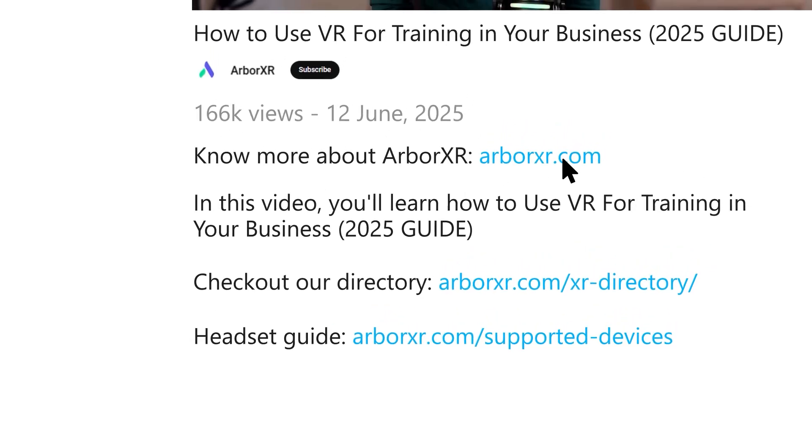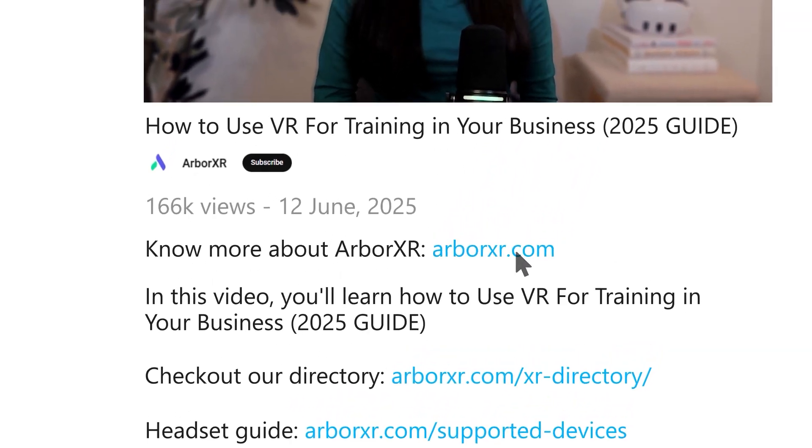And there you have it — the full guide on how to implement VR training for employees in your organization. If you're ready to start leveraging virtual reality or scale your existing programs, click the link in the description to learn how ArborXR can help you manage all of your devices, content, and users from a straightforward platform. We've helped hundreds of organizations implement successful VR training programs, and we'd love to do the same for you. Thanks for watching.